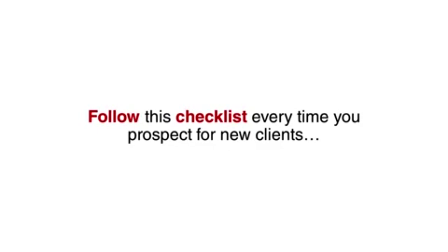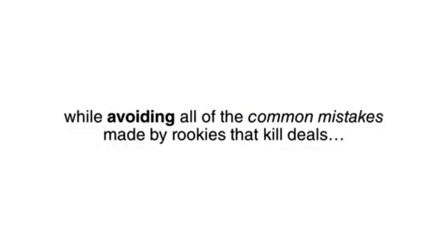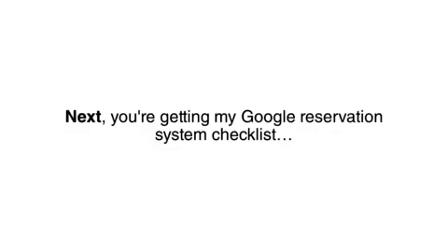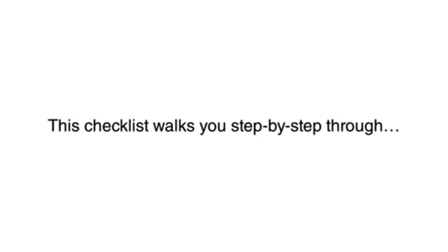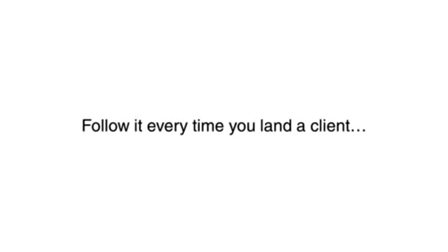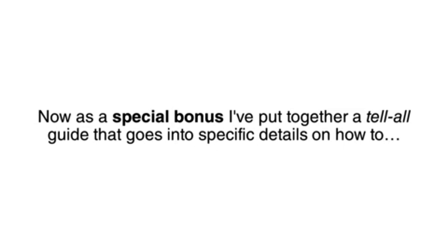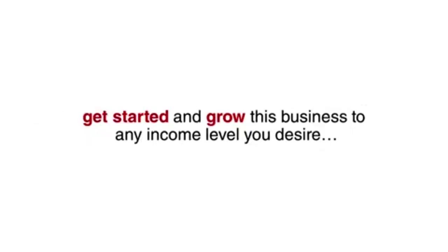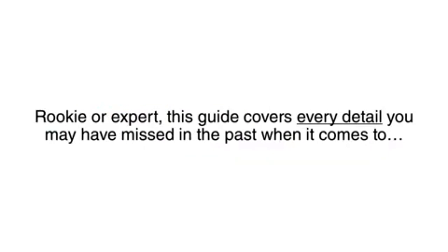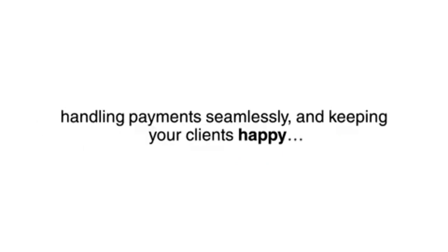Here's everything included in the Fast Client Funnel. First, you are getting my Restaurant Client Generation Checklist, which breaks down all the steps to finding the most receptive restaurants, writing the perfect pitch email, handling any rejection with pre-written rebuttals, and closing the deals so you get paid. Follow this checklist every time you prospect for new clients and you'll land a payment from 1 in every 10 emails you send out. Next, you're getting my Google Reservation System Checklist, which walks you through step-by-step setting up Google's reservation system for any restaurant.